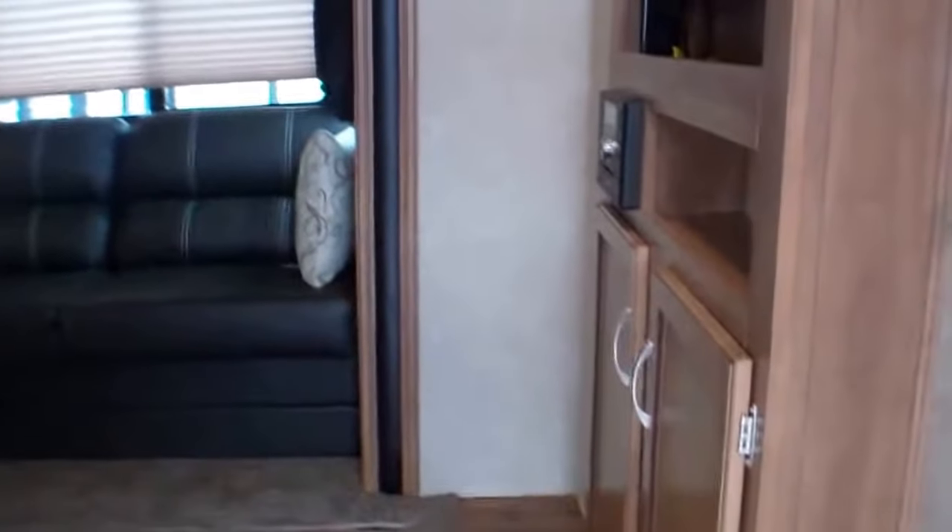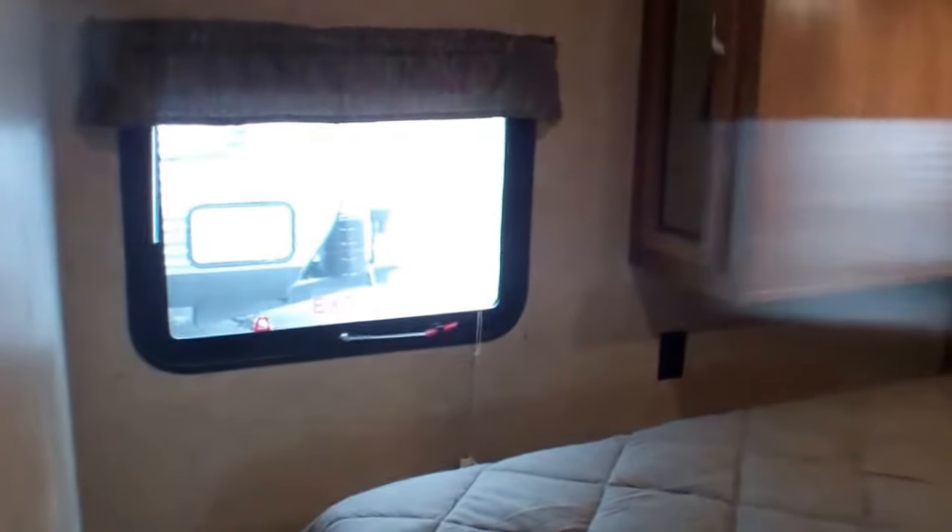As we walk in, to your right you have the master bedroom. Lots of storage in this unit, nice and bright, windows that you can open up and get a cross breeze, plug-ins for either side, and in case you need a CPAP machine, you have that ability to use it. Storage on either side also, and cupboards above it.